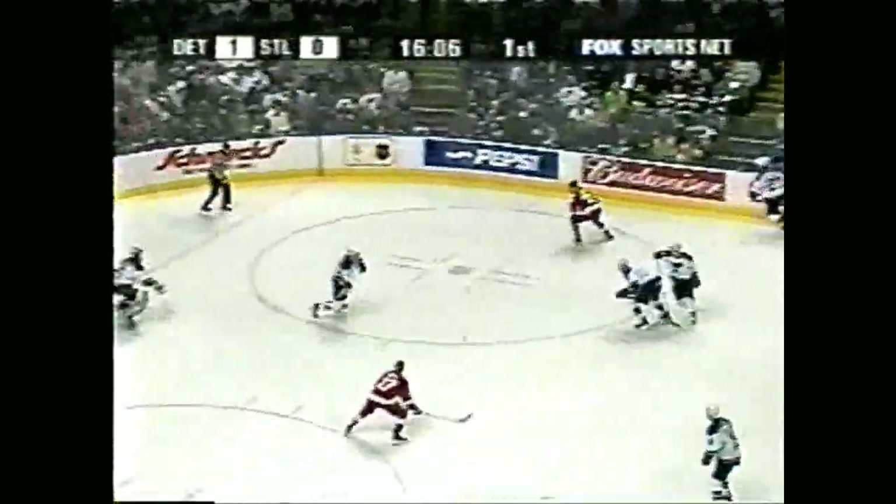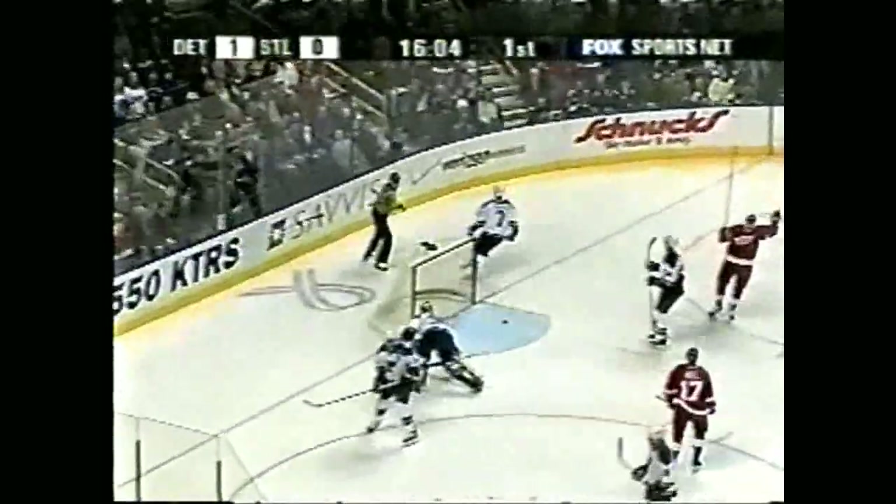Datsouk will shoot it in. Datsouk, head it through to Devereaux. Hull open — score! Scars! Brett Hull! Scars again! It's 2-0! Wow! What a return to St. Louis!